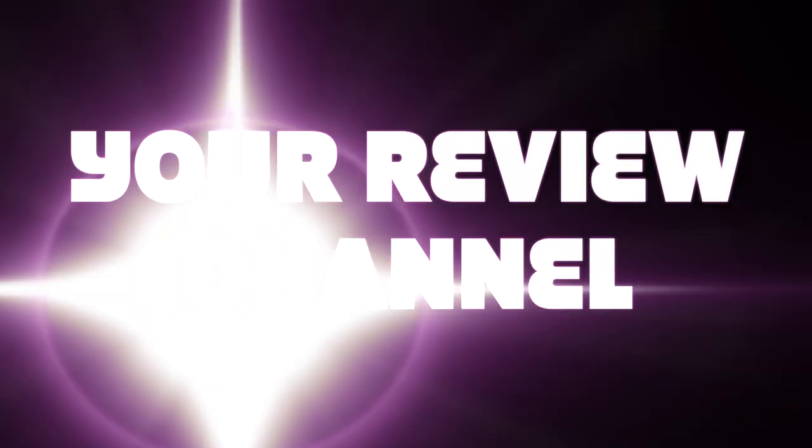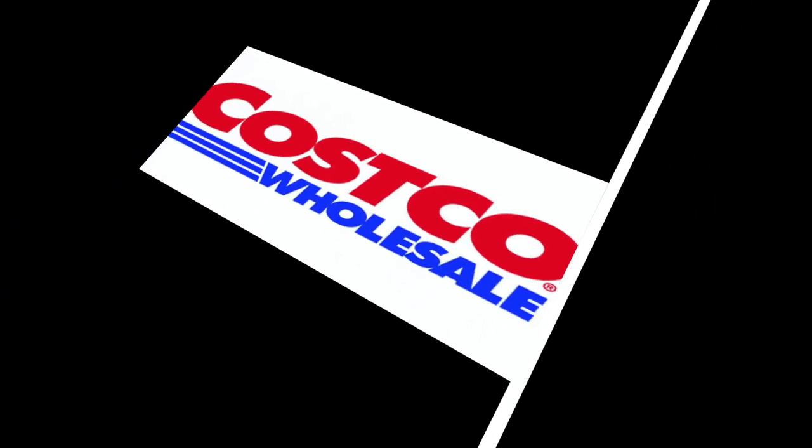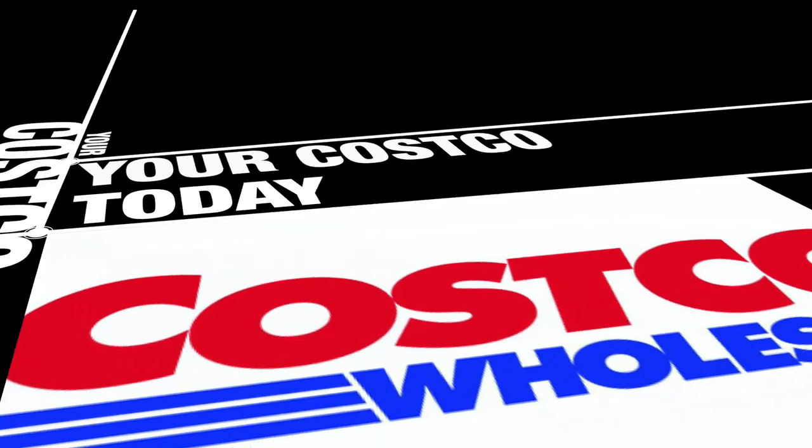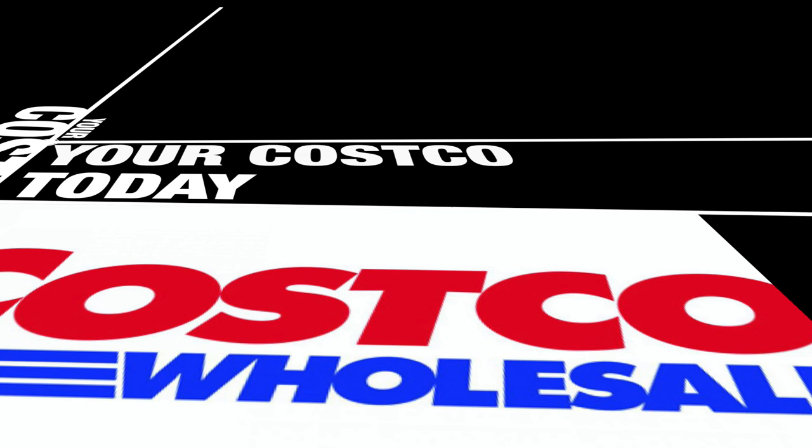This episode is about Costco — a Costco review. We're going to talk about what Costco has: a special bundle deal on Ring Alarm. They have it all the time, but check it out. We're going to get into the video right now, let's do it.